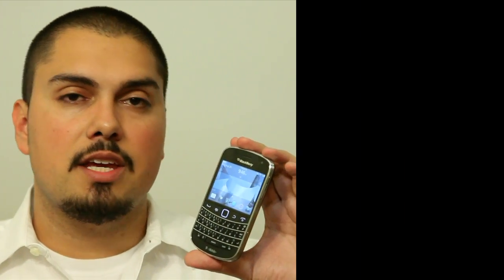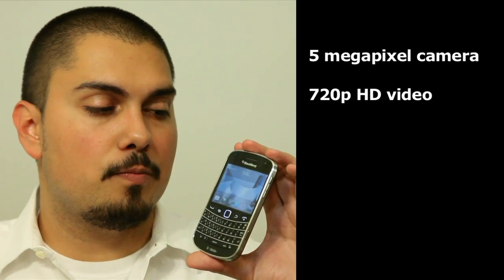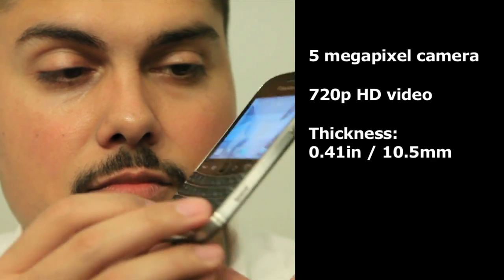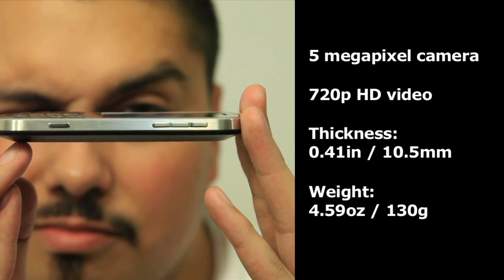There are also a lot of other great features about this new BlackBerry Bold. It has a 5 megapixel camera, it can shoot up to 720p video, it's less than half an inch thick — about .41 of an inch — it's really thin, really light, and it looks really great.